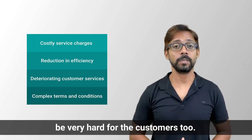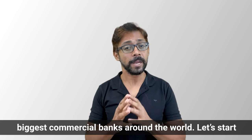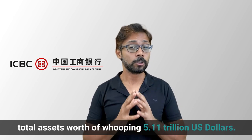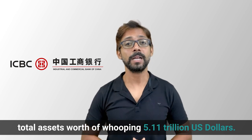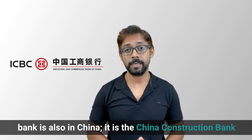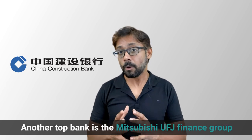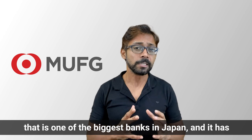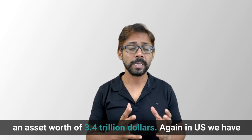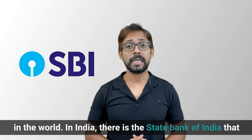Here are some examples of the biggest commercial banks around the world. The largest is the Industrial and Commercial Bank of China. The second largest is also in China — the China Construction Bank Corporation, with $4.31 trillion in assets. Another top bank is the Mitsubishi UFJ Finance Group, one of the biggest banks in Japan, with assets worth $3.4 trillion. In the US, we have JP Morgan Chase Bank, the sixth largest bank in the world. And in India, there is the State Bank of India, the biggest commercial bank.